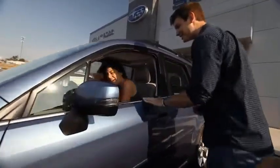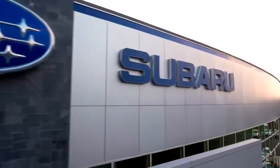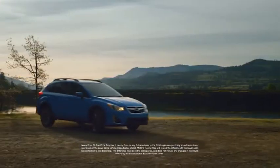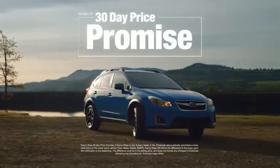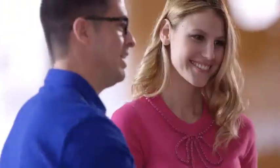Buying a car — it's a big decision. And where you buy is just as important. You deserve a car store that gives you confidence. That's why we're introducing the 30-Day Price Promise at Kenny Ross Subaru. If you find a lower advertised price on your car, we'll cut you a check for the difference.